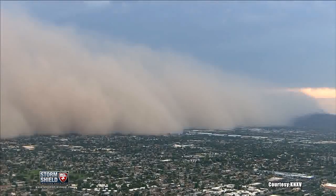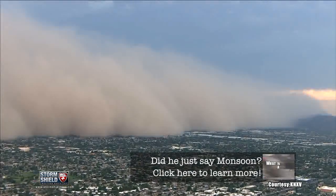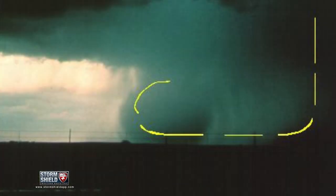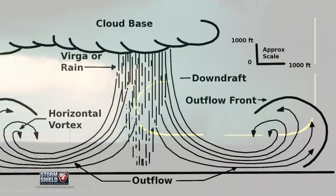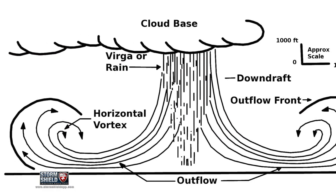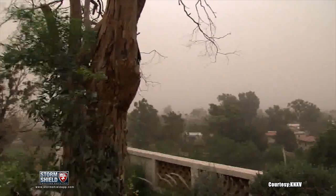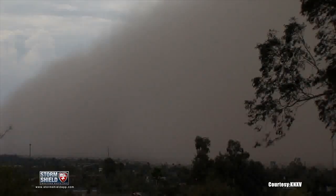In the United States, these commonly form during monsoon season when thunderstorms are more common in the southwest. When thunderstorms begin to die, winds gust down and out away from a storm at speeds up to 60 miles an hour. These strong winds pick up the loose, dry sediment on the ground, forming a wall of sand and dust.